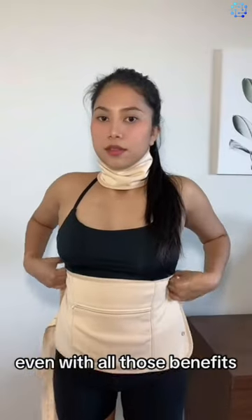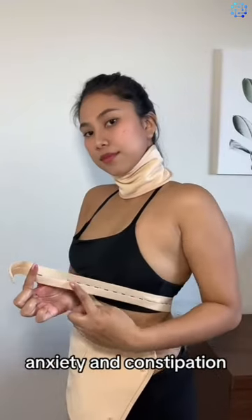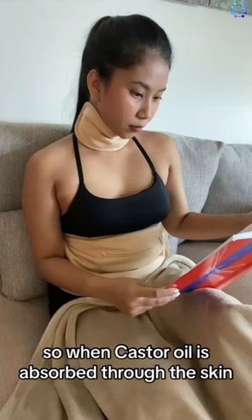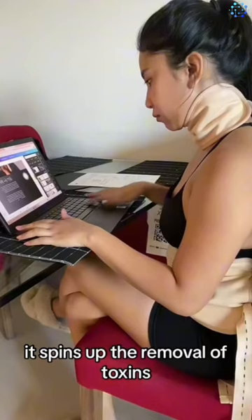Even with all those benefits, I personally wear mine for stress, anxiety, and constipation. When castor oil is absorbed through the skin, it speeds up the removal of toxins.